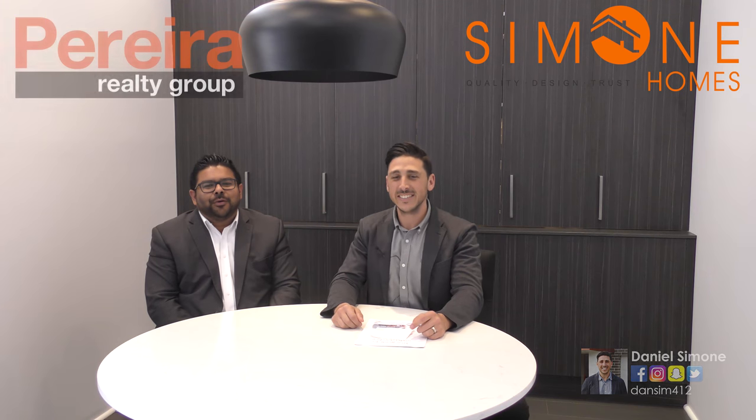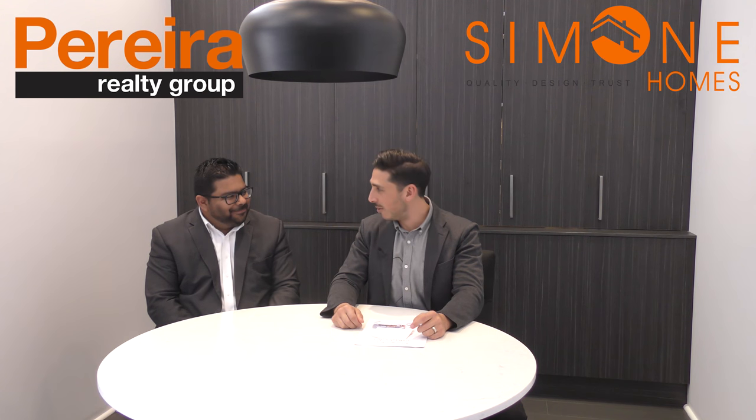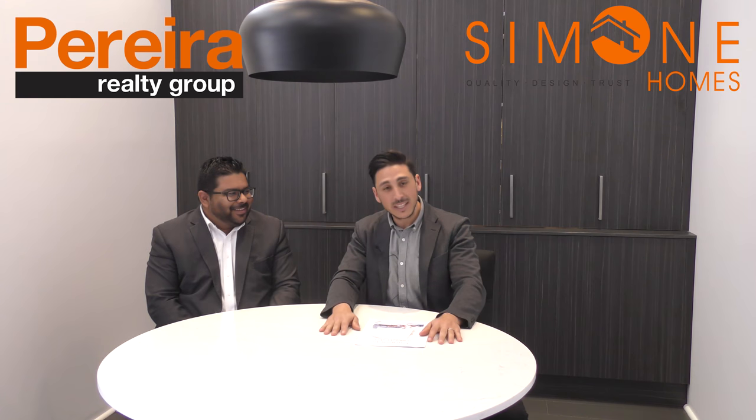Thanks Dan. Sean from Pereira Realty Group at Harrington Park. Pleasure to be on here Dan. No worries, awesome. Thanks for coming.